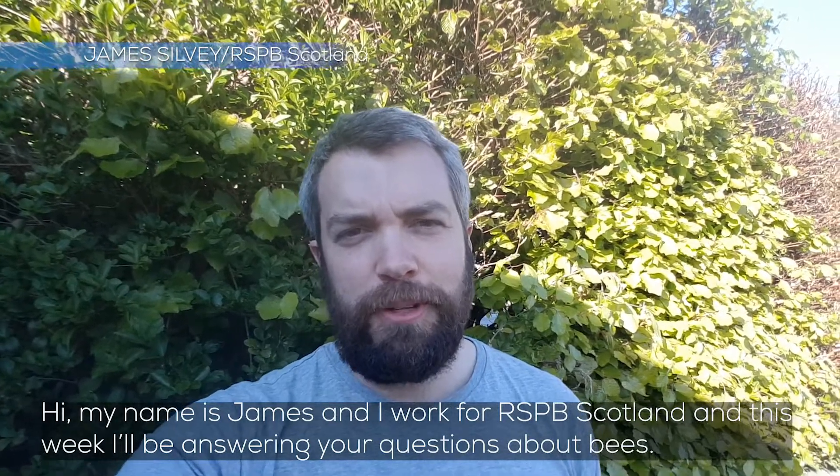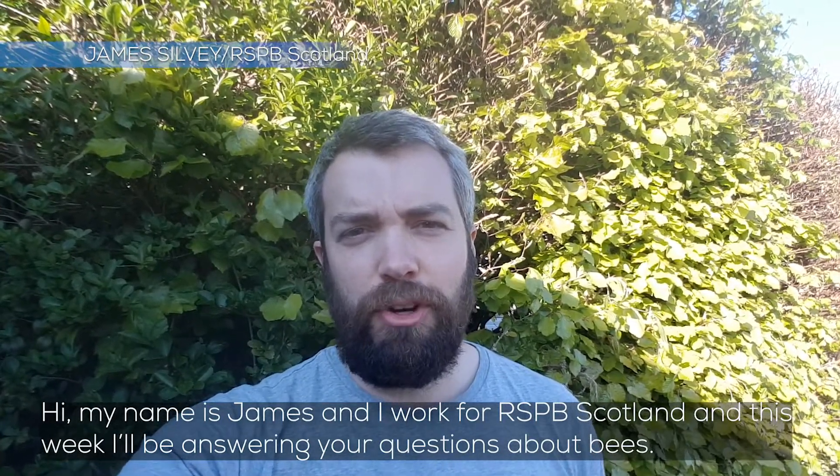Hi everyone, my name's James. I work for RSPB up in Scotland and this week I'll be answering your questions about bees.